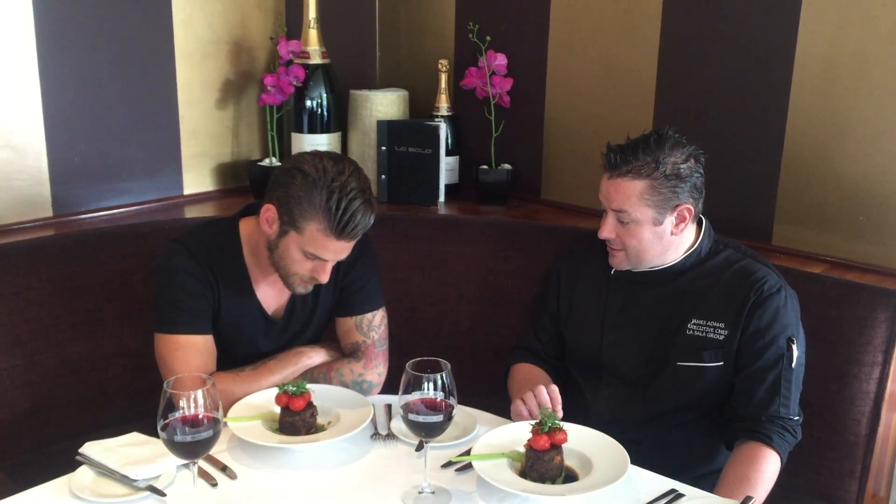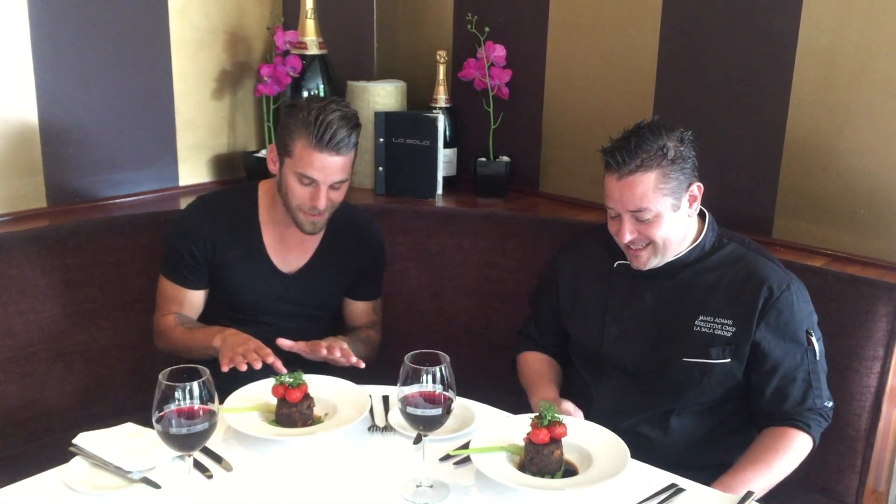It looks amazing. It is, trust me. I can't wait. I sort of don't want to mess it up with my knife and fork, it looks so good. Once you cut into it, it all melts away, so it's absolutely beautiful.